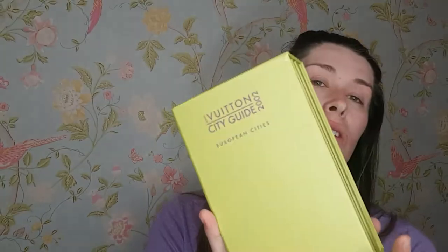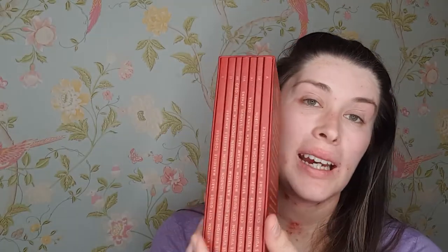Then I have these — the Louis Vuitton travel city guides. This one is from 2002 and I have another one here from a different year — this one is quite old and doesn't even have a year printed on it.